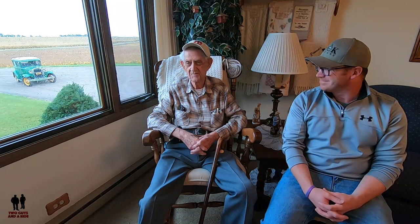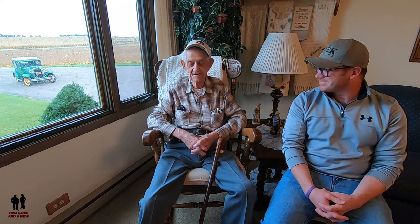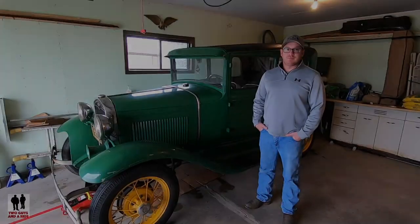How does it make you feel that you've turned these two grandkids into car guys also? I'm very proud of that. I love it. Glad that it'll stay in the family.